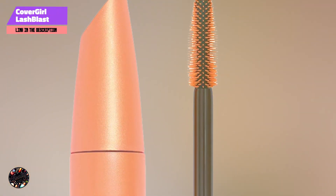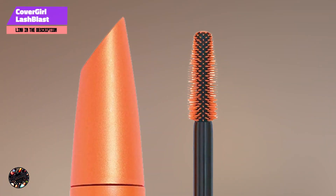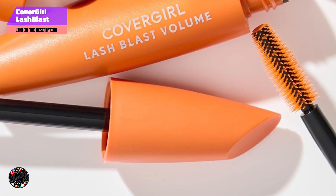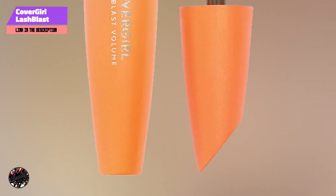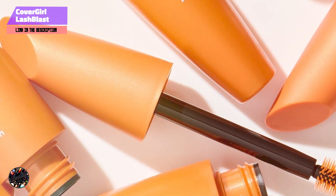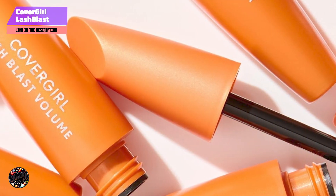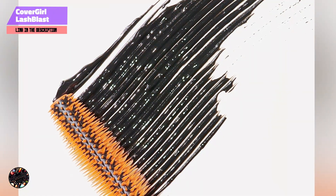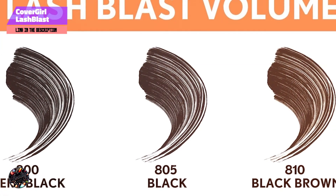The Lash Blast Volume Mascara excels at adding volume to your lashes, giving them a fuller, thicker look that lasts all day. The brush design allows for even application, ensuring that even the smallest lashes are coated without clumping. This mascara is perfect for anyone looking to achieve a bold lash look with minimal effort. Applying it is easy, thanks to its well-designed brush that prevents clumping and ensures smooth application. The quick-drying formula minimizes the risk of smudging, making it a reliable choice for busy mornings or quick touch-ups.